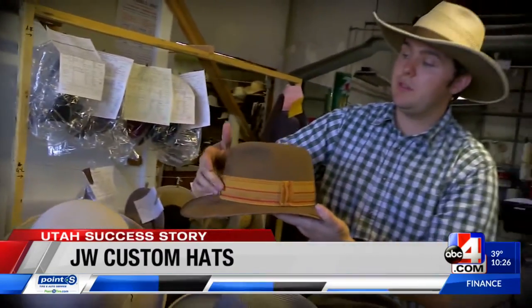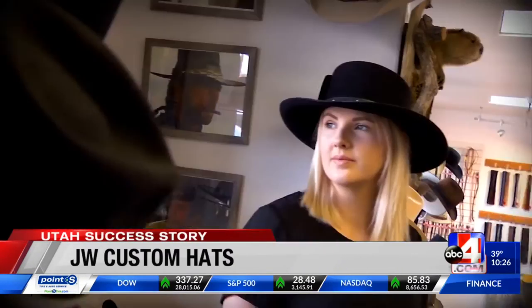What makes a hat custom? We help you design your own hat so that way you can feel comfortable in it. It looks good on you. It just looks natural and feels natural too.